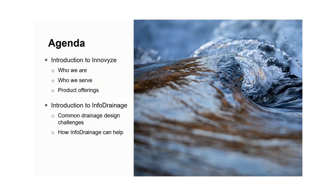My agenda: I'll start with an introduction to Intervise — the acquisition happened about two years ago, but it's still kind of new. We'll cover who Intervise is, who we serve, and some of our product offerings. Then the bulk of our time will focus on one specific product: InfoDrainage, our drainage design software solution, which will make the most sense to existing Autodesk customers using the AEC Collection. We'll talk about common drainage design challenges and how InfoDrainage can help solve those.